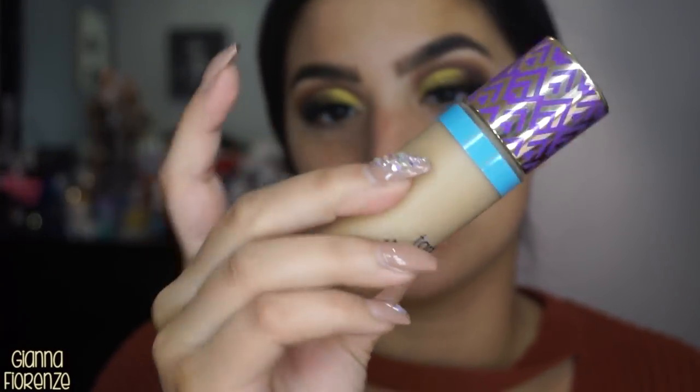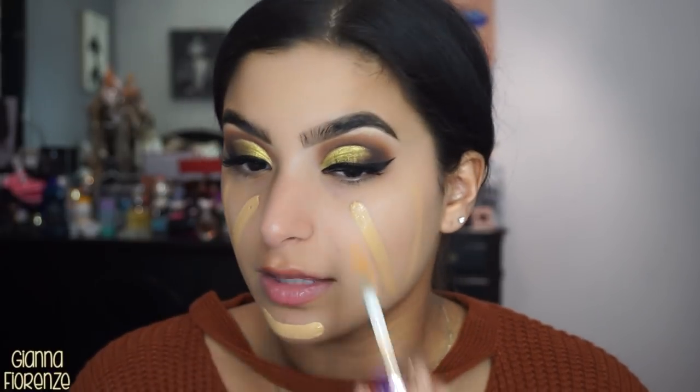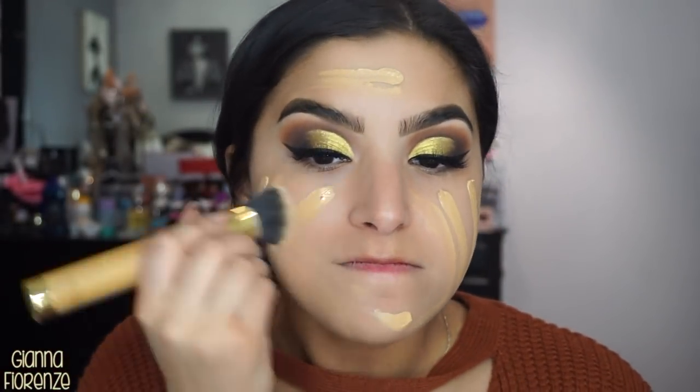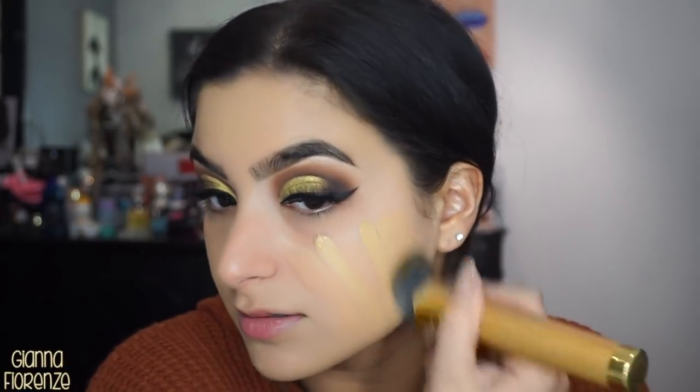I'm going to use the Becca Velvet Blurring Primer — put some on my hand. It kind of does feel like velvet on the skin. For foundation I'm going to be using the Tarte Double Duty Beauty Shape Tape Hydration Foundation in Medium Tan Honey. It covers really really well, which is interesting to me — I like the applicator. I'm going to use the Tarte Smoothie Blending Brush to blend it out. These dewy foundations are beautiful but sometimes the coverage is non-existent — I feel like Tarte did a really good job mixing both here.